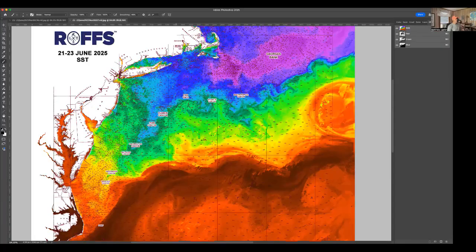Looking at the overall SST conditions, we're still in the mid to high 60s over some of the northern canyons — Hudson, Toms, Wilmington, even into Baltimore. But everything down south is really starting to warm rapidly. Everything inshore is now upper 60s to lower 70s, to mid-70s down off of Virginia and Maryland.